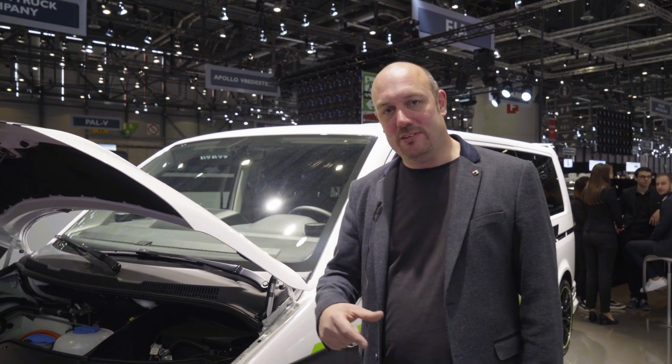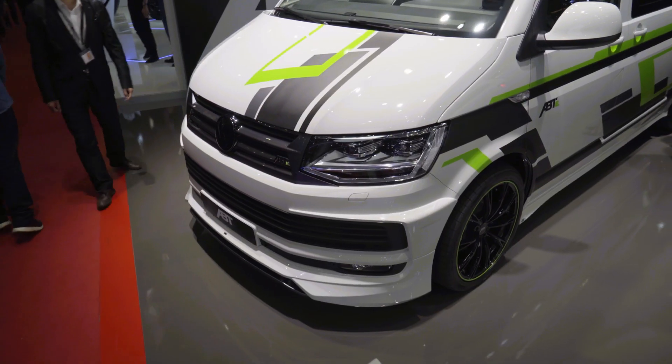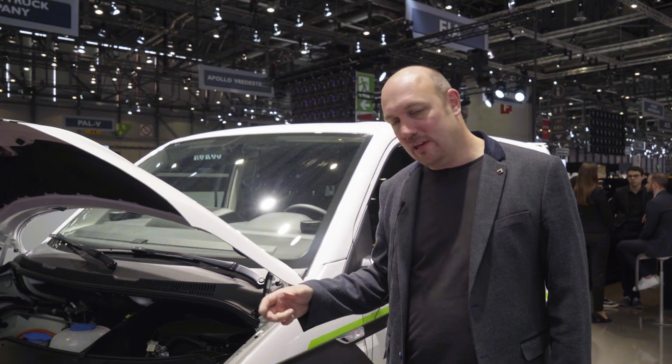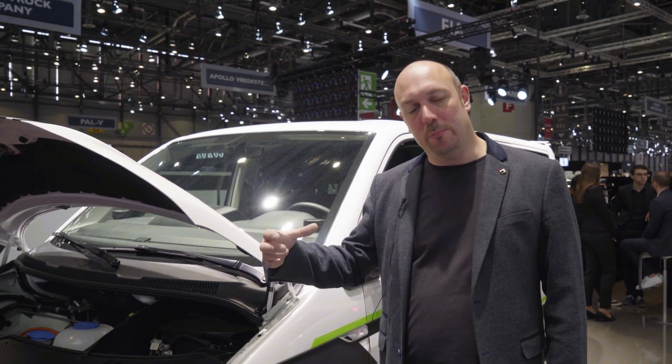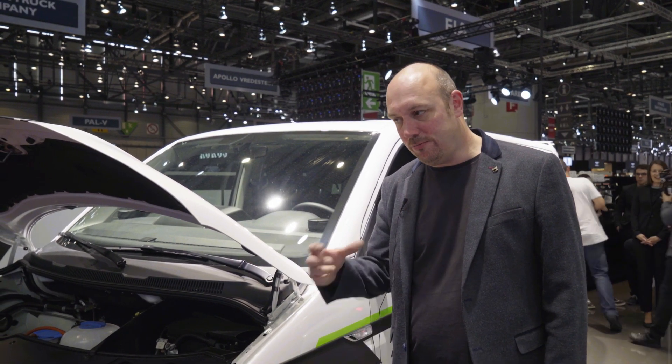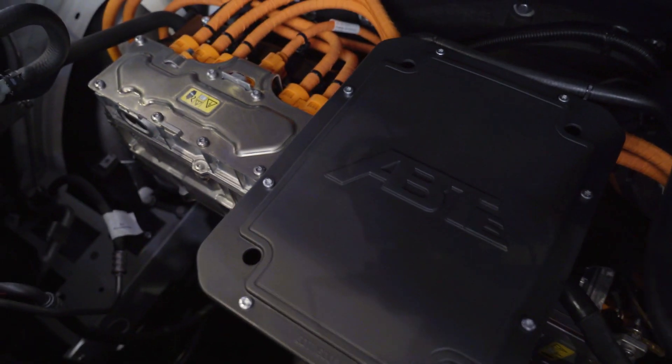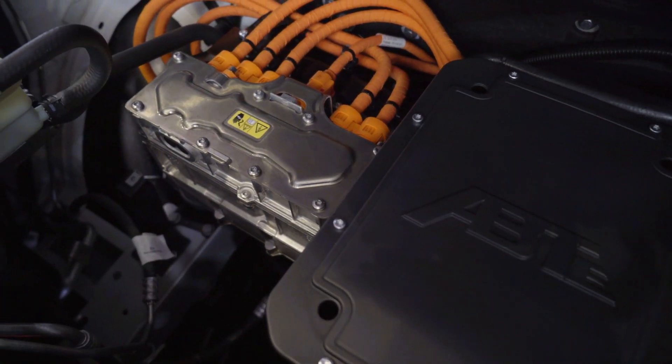The big difference here is most people would be familiar with the body kit — it's the standard T6 kit we're obviously familiar with in the UK. The big difference on this vehicle is that Abt have taken out the combustion engine. It's been fitted with a fully electrical motor system, so it retains the DSG gearbox — instead of a petrol or diesel engine, this is fitted with a full electric motor.